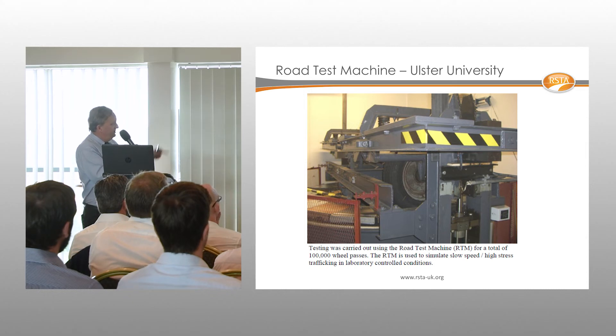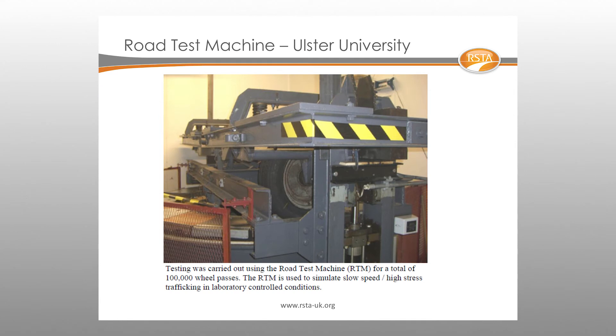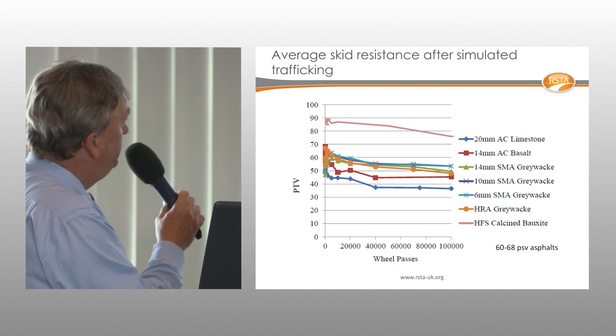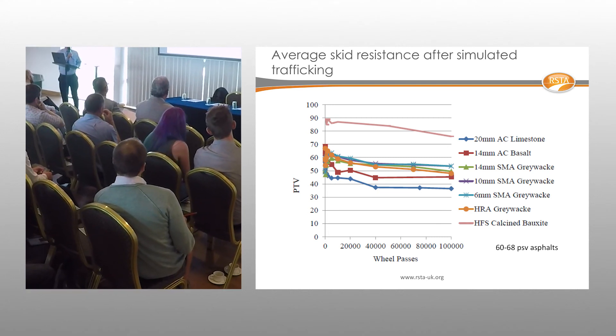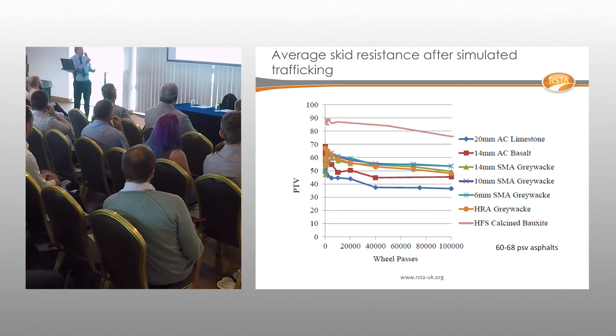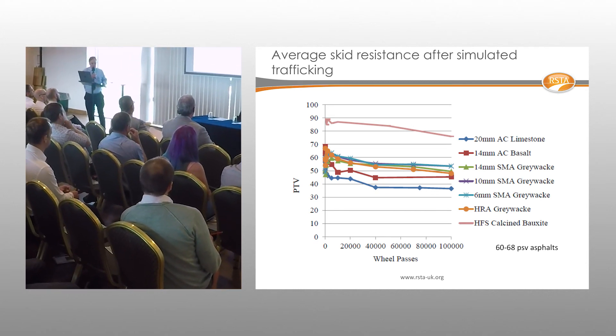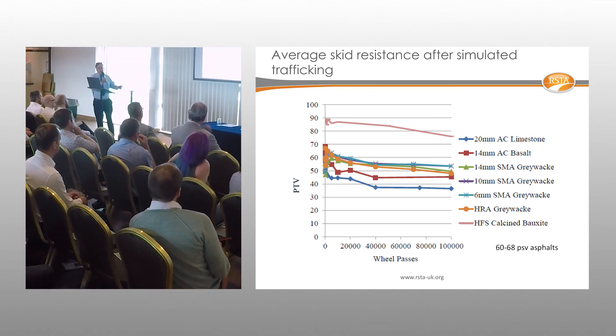The Ulster road tester has a slab under test beneath a wheel that rotates and moves backwards and forwards to simulate trafficking. After 100,000 passes, surface friction is measured. At the top, calcined bauxite shows the highest PTV (Pendulum Test Value), while in the middle, a range of high PSV asphalts demonstrate lower SCRIM values because they have polished up.